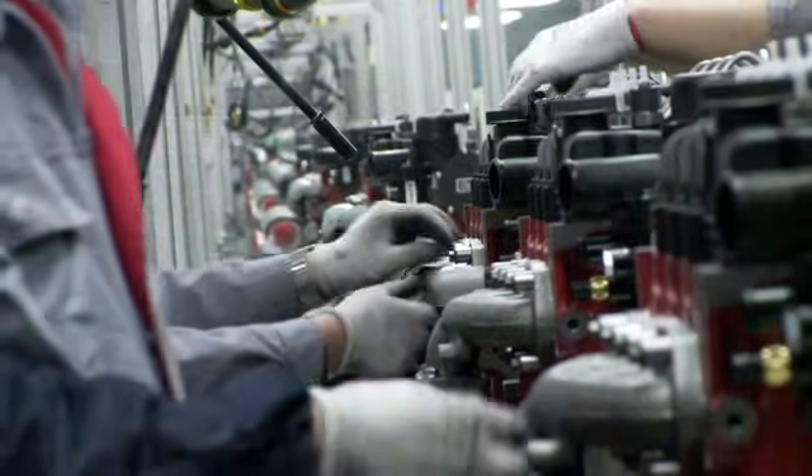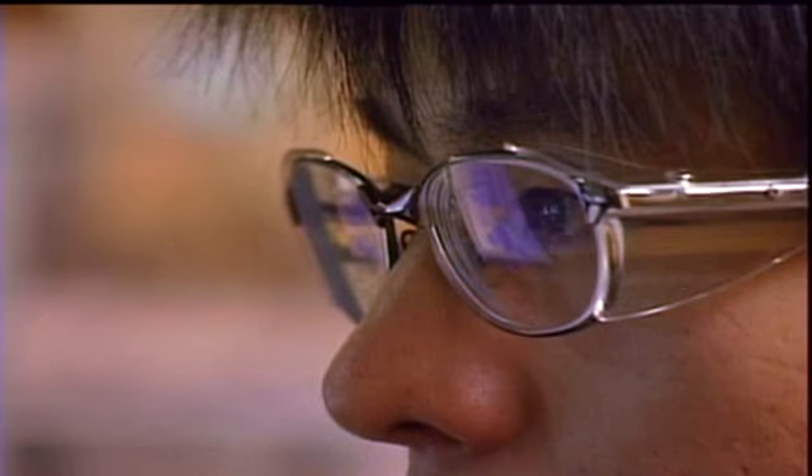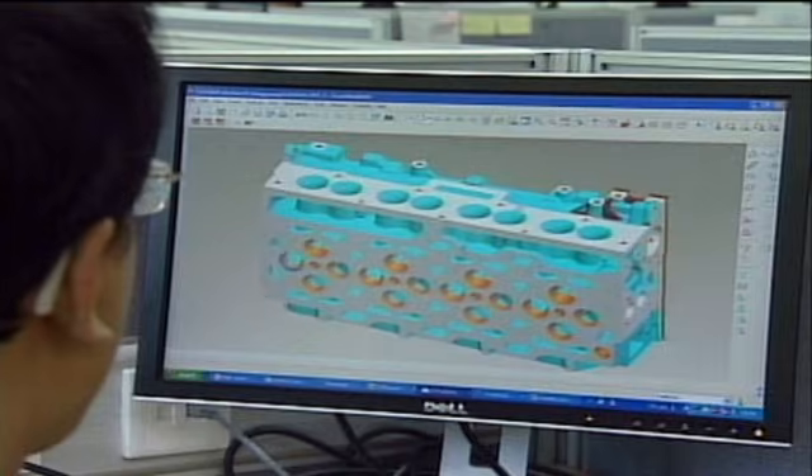In addition to manufacturing, the plant also includes critical product and service engineers, so they are close to and involved in the ongoing production.